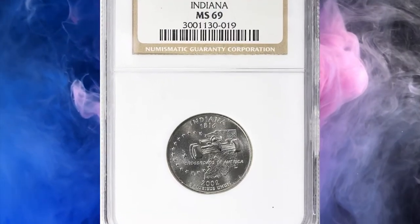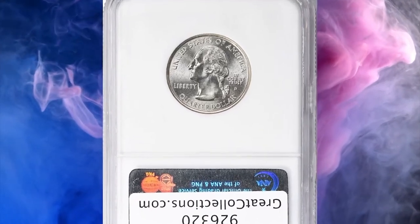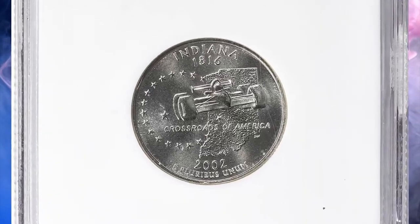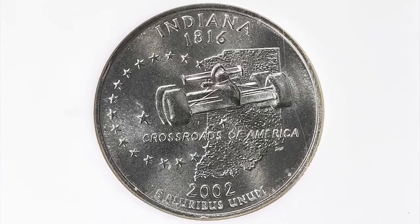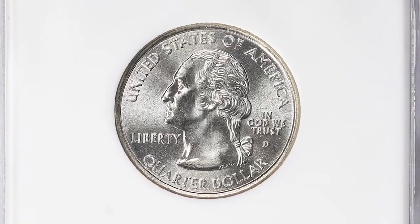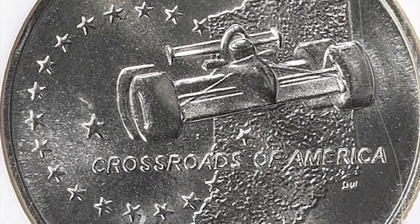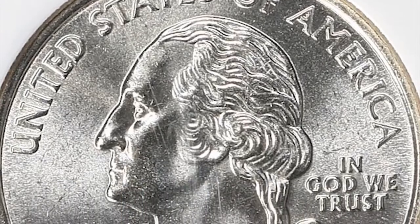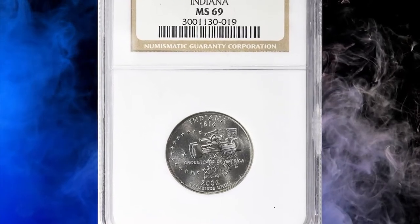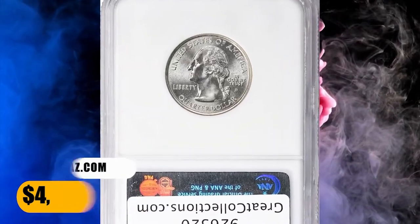Number 3: 2002 D Indiana State Quarter, graded Mint State 69 by NGC. Highlighted on the coin is an image of a racecar superimposed on an outline of the state, and 19 stars signifying that Indiana was the 19th state admitted to the union. As of November 2023, a state quarter from 2002 in circulated condition is worth between $0.30 and $0.40, but on the open market 2002 D quarters in pristine uncirculated condition sell for as much as $4,500. This specimen was sold for $4,050 with buyer's fee.